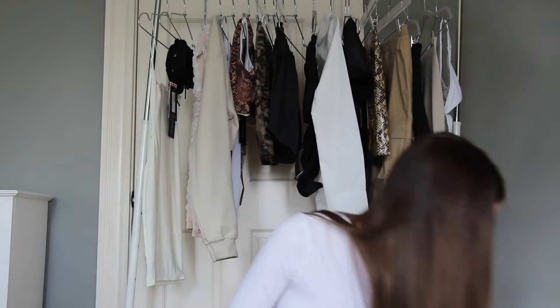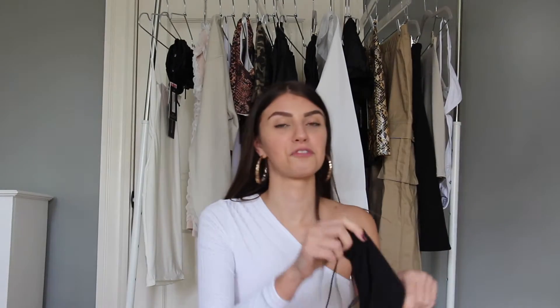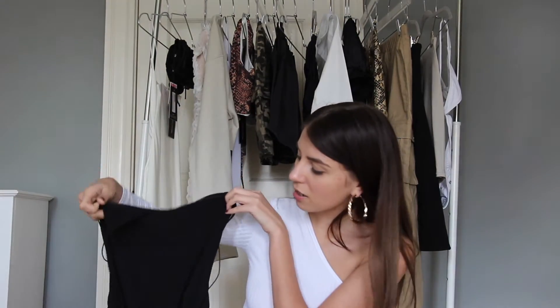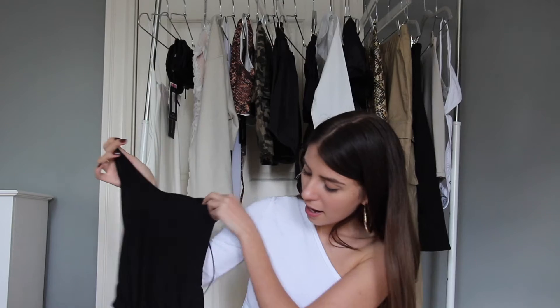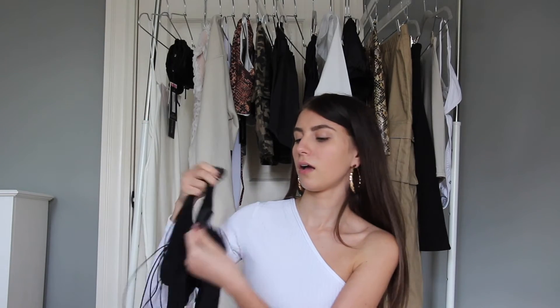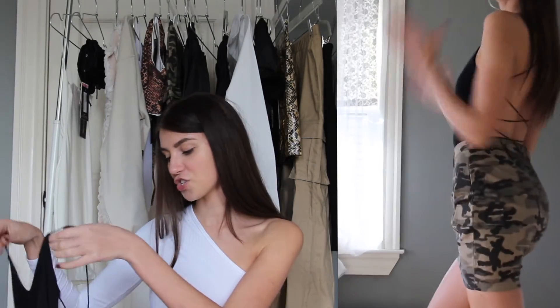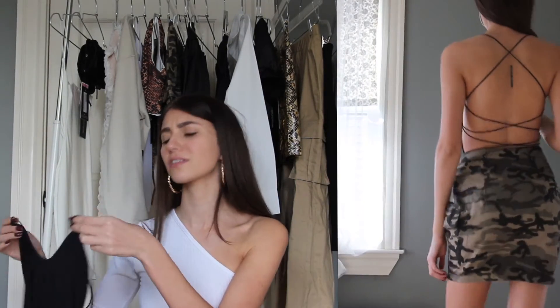I'm really excited about this black bodysuit — it's a slinky material with a hook at the bottom. But what I'm most excited about is the back. You guys, the back is so sexy and it's going to be so dope.